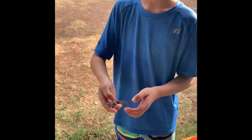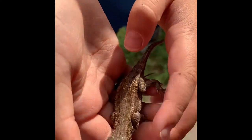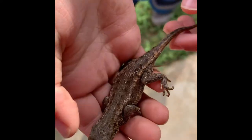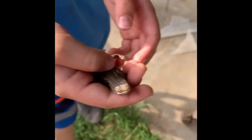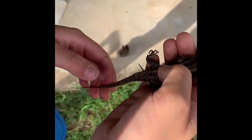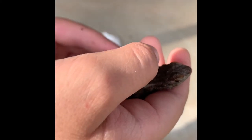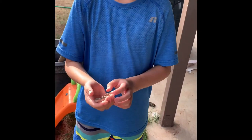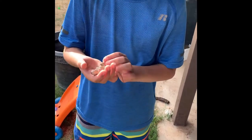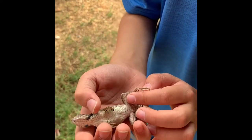This lizard has yellow stripes — this one has a bit darker ones. And it has little orange things up here. I don't know if it's a female or a male. But right here it has blue on its belly and up here as well.